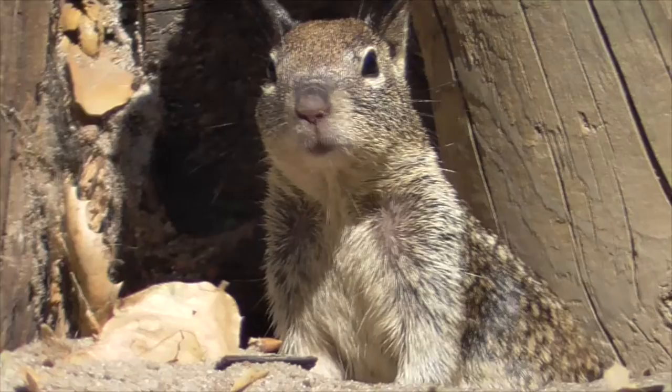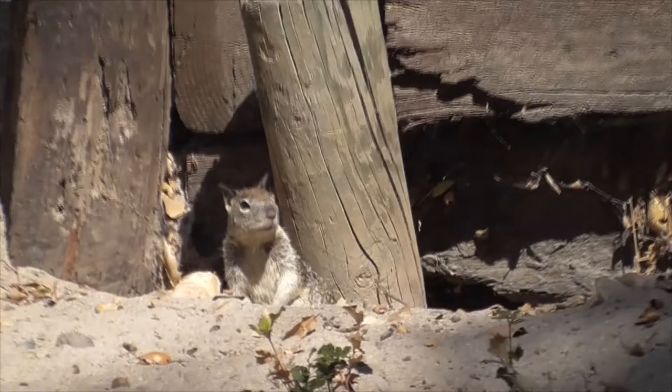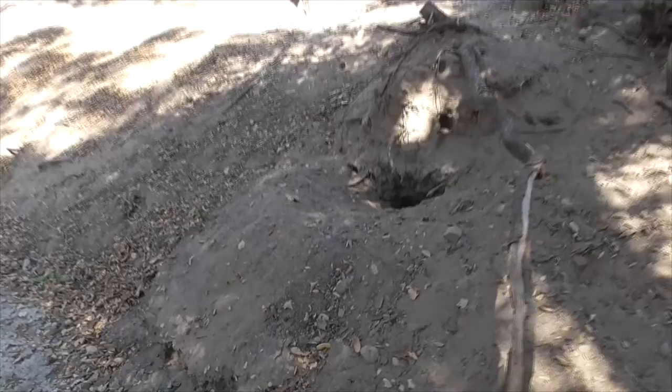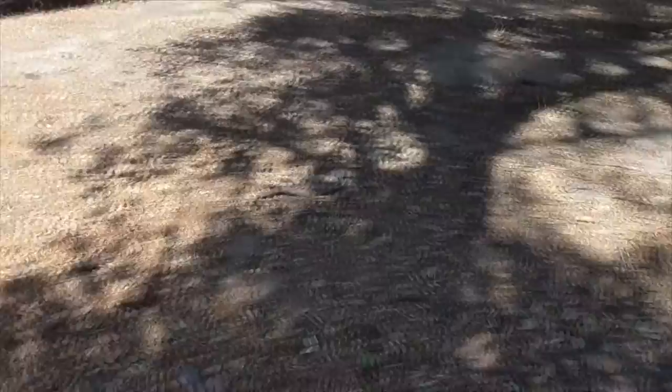His underside is a pale buff, maybe a grayish-yellow. They live right here in these tunnels in the ground — they live, breed, and mate in burrows like we have here. They build in the hillsides or low berms. If they can't find a hillside, the ground squirrels will dig vertically several feet to create a safe space.